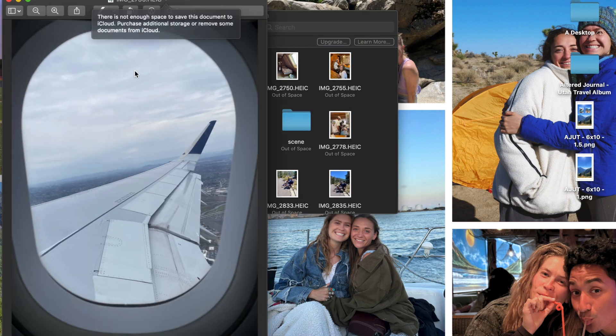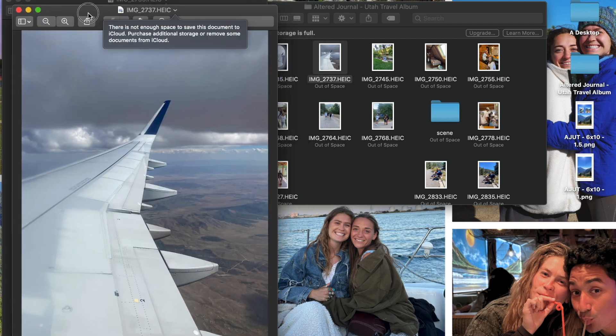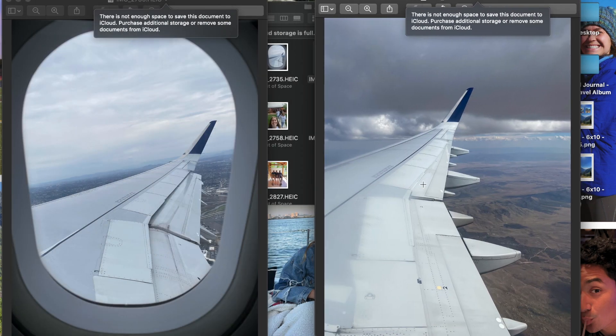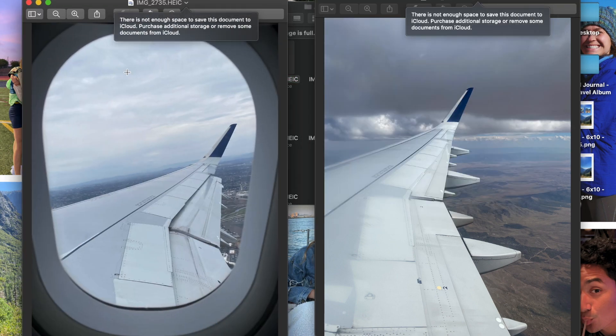Then I have a photo of the plane — and I also have it zoomed in. This overall is a better picture, but the zoomed-in one kind of tells the story of being in the plane. Something to consider — a decision I can't make right now. But I could put text on it digitally, like 'on the way,' or I could use some physical ephemera or scrapbooking supplies. I'm always trying to think of creative ways to use photos.